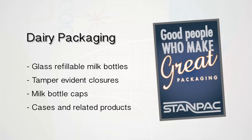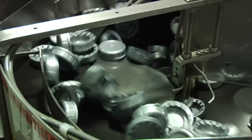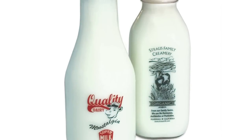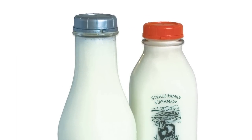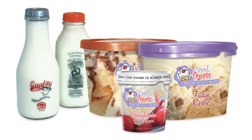In the early 90s, we added glass refillable milk bottles and printing. We've developed tamper evident injection molded closures, and we also provide cases and related products for milk bottles. On the fluid milk side of our business, we've been serving the industry since 1949 with milk bottle caps. Through the years, we added a number of other products. Today, we are North America's single source supplier for glass refillable milk packaging. We have customers located in Canada and the United States from coast to coast and everywhere in between.